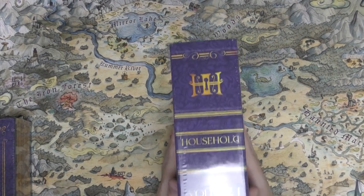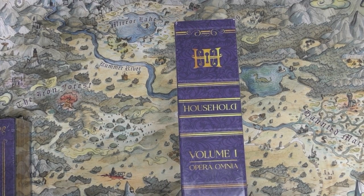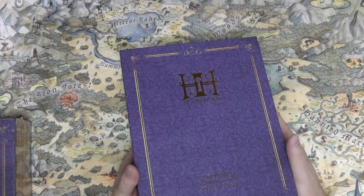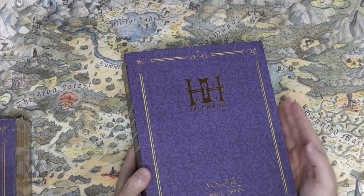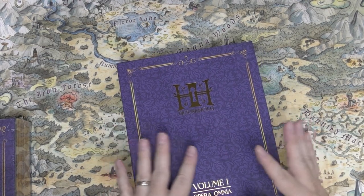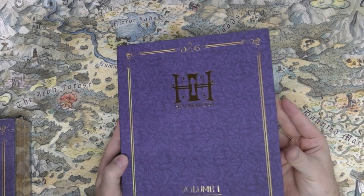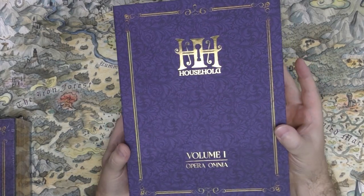There are three volumes in here so this thing weighs a ton. The samples of artwork on the Kickstarter page were gorgeous. They did Broken Compass RPG which won some awards when they were affiliated with Come On, and now they're back on their own. Household is all theirs. They finished fulfillment and shipped it, and right away you can see the gold on the front — that was a stretch goal.